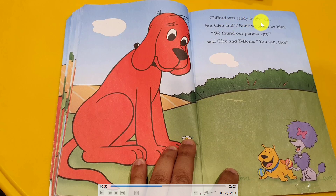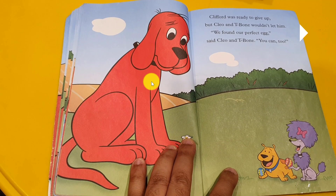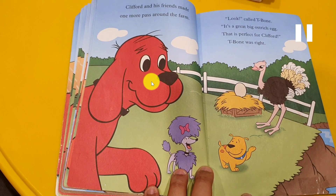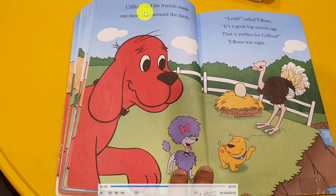Clifford was ready to give up, but his friends Chloe and T-Pone weren't having it. They said, we found our perfect eggs, you will find too. He was very sad — he cannot find an egg. But they said to him, let's go one last trip around the farm, maybe we'll find another egg for you. He said, okay, I will try. And they went around the farm. At the corner of the farm, Clifford and his friends made one more pass. Look — it's a great big ostrich egg! Yes, that is the perfect and the biggest!